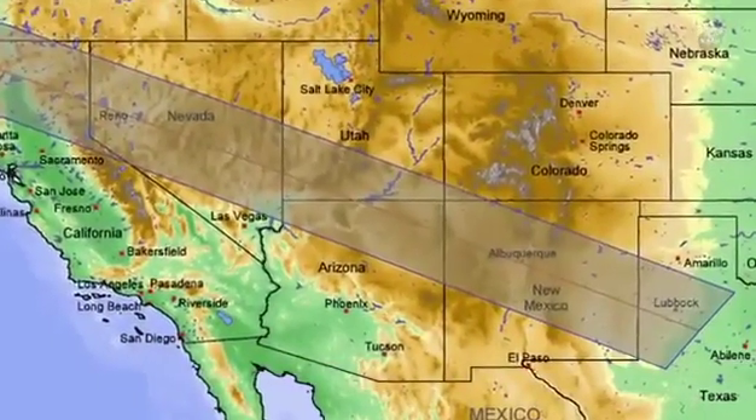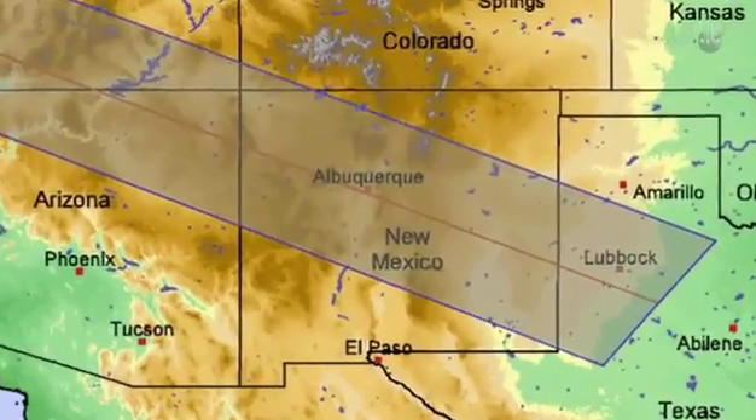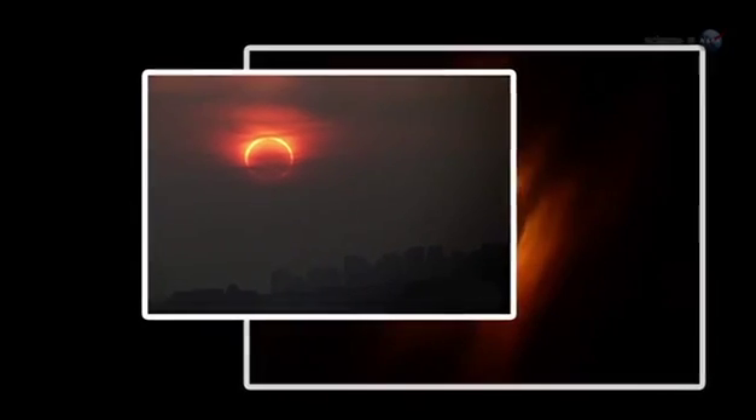One of the unique things about this eclipse for watchers in the USA is that the Sun will still be in deep partial eclipse at sunset, making for some great photographic opportunities. In western Texas around Lubbock, the Sun actually sets during the annular phase — a swollen red Sun with a black hole in the middle. Maybe 9 out of 10 isn't so bad after all.